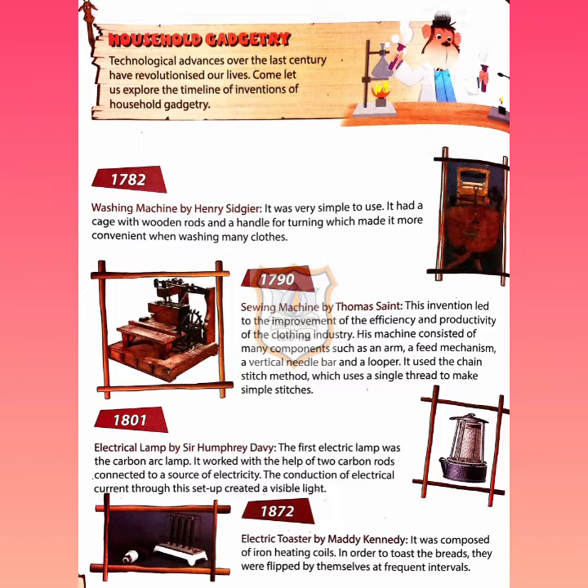Next, in 1790, the sewing machine was invented by Thomas Saint. This invention improved the efficiency and productivity of the clothing industry. His machine consisted of many components such as an arm, a feed mechanism, a vertical needle bar, and a looper. It used the chain stitch method, which uses a single thread to make simple stitches. Nowadays we can see the advanced technology of sewing machines.